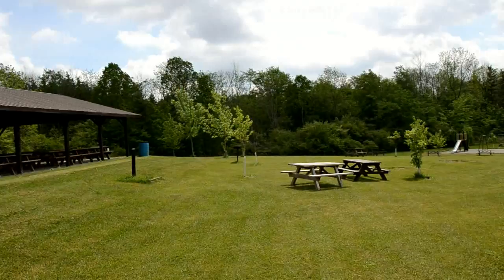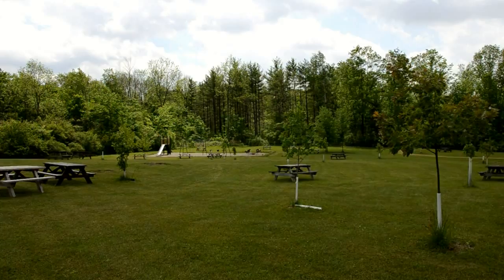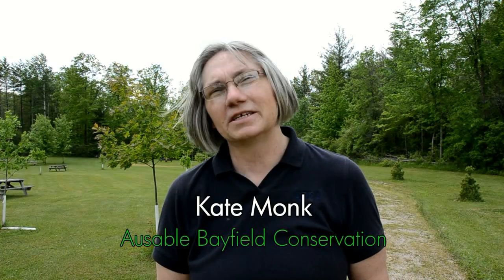Emerald ash borer may have taken a toll on ash trees, but thanks to donations from community clubs and citizens, we've been able to plant even more trees around the picnic areas. The Emerald ash borer took a terrible toll on our ash trees in the park. When the ash trees died, we launched a program called the Rock Glen Re-Green to buy new trees, plant them, and replace all the old ones — and it was an incredible success. We had donations from the community, the Arcona Lions Club, and the Arcona Lioness Club. We were able to raise all the money in one year and replant the trees that died, and more trees as well. So we're going to have beautiful shade at Rock Glen in the years to come.